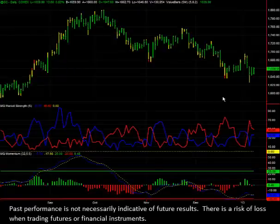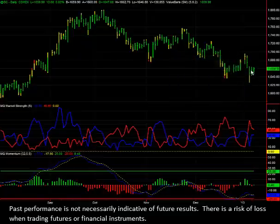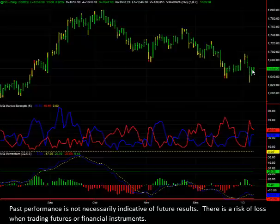Hi, this is Mark with ValueCharts.com. This is one of my favorite trade setups that I see sometimes in the markets — that's where you have a situation where a market is rallying and going back up to test the highs of the previous two trading sessions, or even the previous several trading sessions. Gold essentially has been heading up all day today,